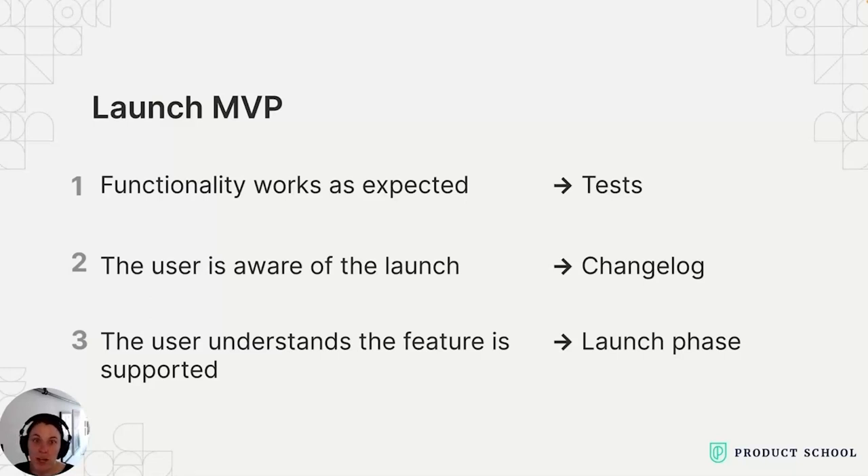Looking at what you actually need out of a launch, let's talk about this like a product. What's the MVP we actually need — the minimum we need to get done to launch something? I think there are three key requirements. First, the functionality of the product must work as expected. How do we solve this? Tests. This involves writing and running tests to validate that the functionality is working as intended. By conducting thorough testing, any bugs or issues can be identified and resolved before the launch, so that you have a smoother user experience.